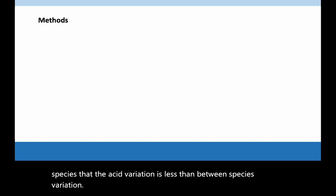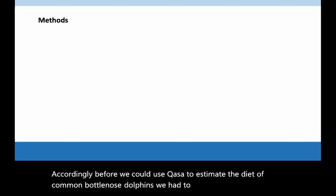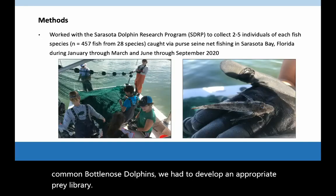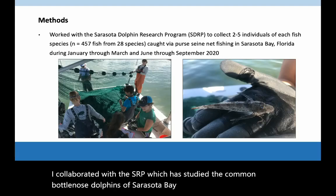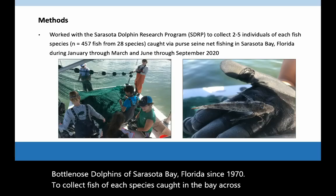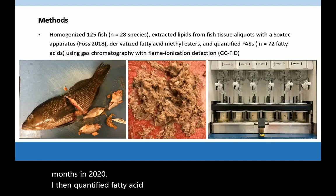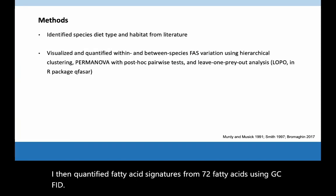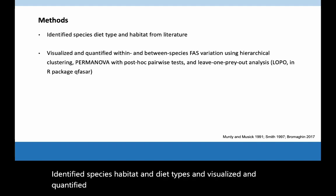Accordingly, before we could use CUFASA to estimate the diet of common bottlenosed dolphins, we had to develop an appropriate prey library. I collaborated with the SDRP, which has studied the common bottlenosed dolphins of Sarasota Bay, Florida since 1970, to collect fish of each species caught in the bay across several months in 2020. I then quantified fatty acid signatures from 72 fatty acids using GCFID, identified species habitat and diet types, and visualized and quantified within- and between-species fatty acid variation using several methods.